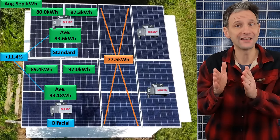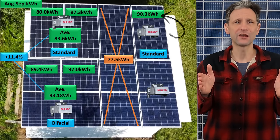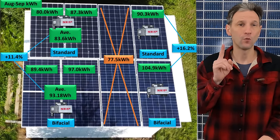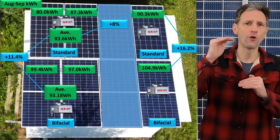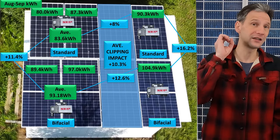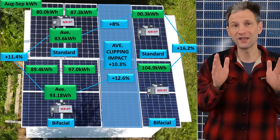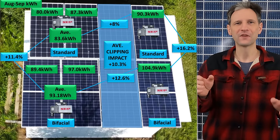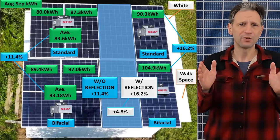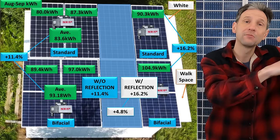Jumping over to the panels on the edge with the dedicated inverters, there's an even bigger difference. The standard panel produced 90.3 kilowatt hours, and the bifacial panel produced 104.9 kilowatt hours — that's a 16.2% increase in power. Eliminating clipping increased overall output over the left group by an average of about 10.3%, but the increase was exactly 0% in the cloudy month of November. Clipping, when applied appropriately, makes economic sense. The second reason for the increase, I believe, is the additional reflection from the one-foot walkway, which appears to account for an additional ~4.6% jump in performance from light hitting the roof and reflecting back under the panel.